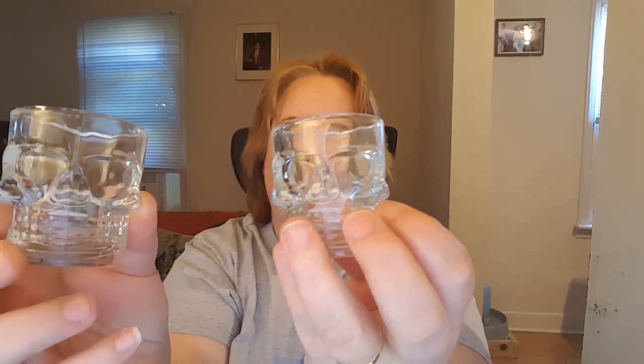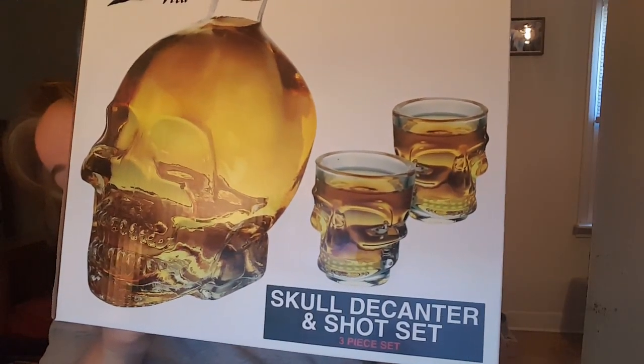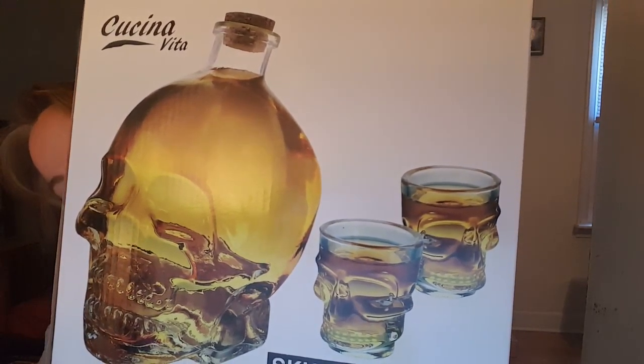Look at the details — it's got teeth and everything. Is that the craziest, coolest thing you've ever seen? Imagine pulling that out at a party — everybody's going to want to know what's in it. For those of you curious what it looks like with the drink in it, here's the box. That is creepy cool — what a conversation piece for your house.